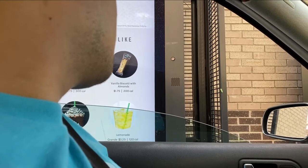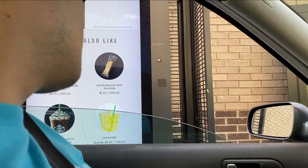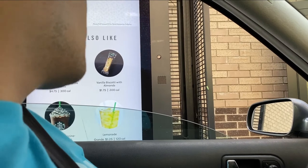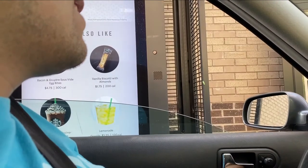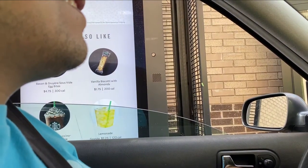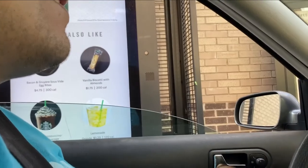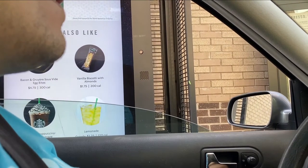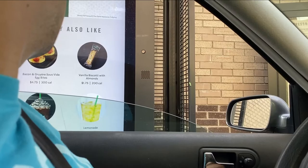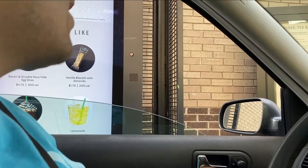— with the pumpkin cream cold brew. Yes, sorry. No, you're okay. And did you want that a venti? Yeah, venti. Okay, is there anything else I could get for you? That's it. All right, your total is $11.98, you can move on forward. Thank you.